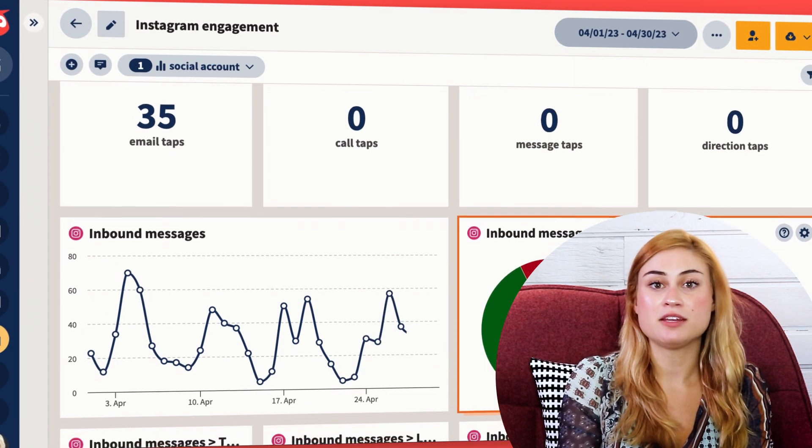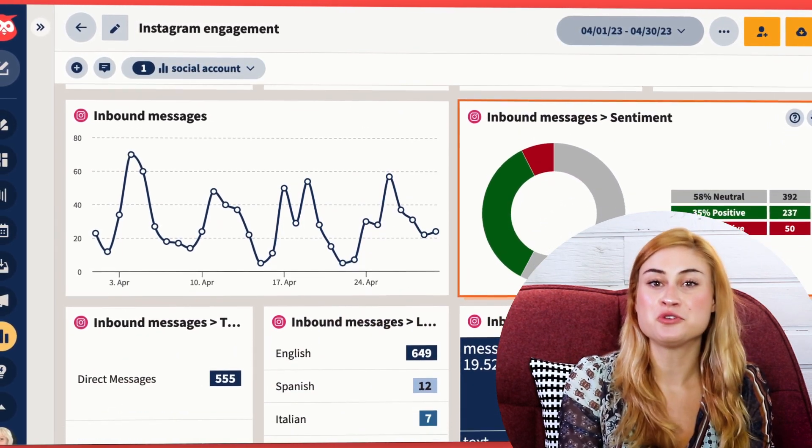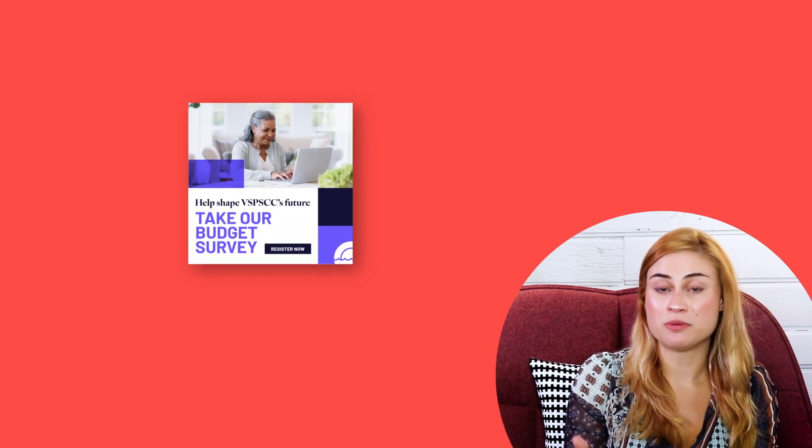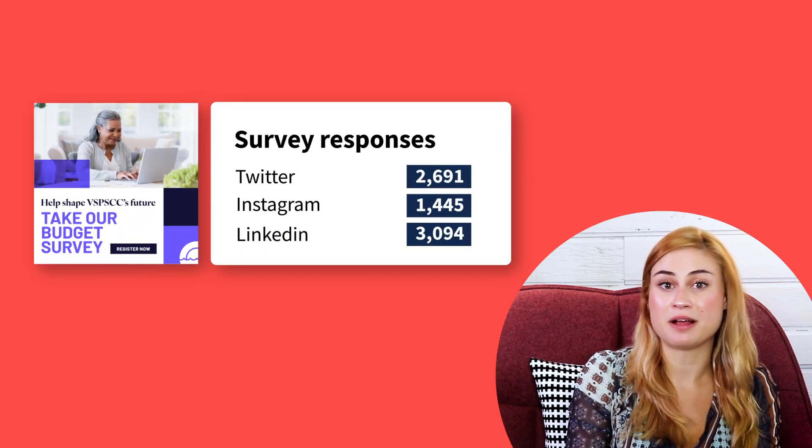The last thing I want to show you is advanced analytics, which is my single source of truth for understanding our results and improving the value of everything we do on social. I can see all my organic, paid, and web metrics in one place because Hootsuite integrates with Google Analytics and Adobe Analytics. For instance, I can see how many of our annual budget survey responses came from each platform.